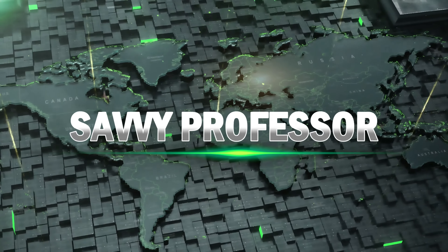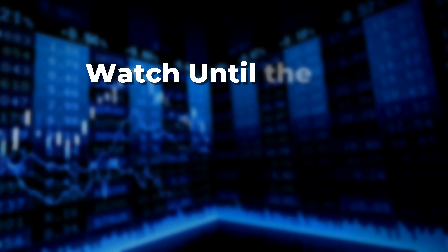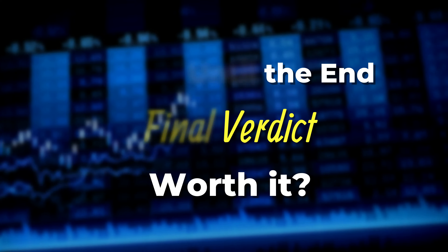Hi guys, this is Sarah from This Savvy Professor, and welcome to my in-depth review of VidaForex. Make sure to watch until the end of the video to know my final verdict of whether it's worth it. Let's start with a brief overview.